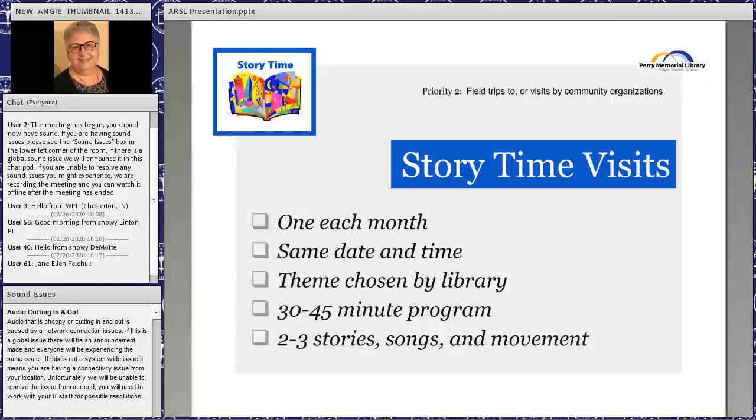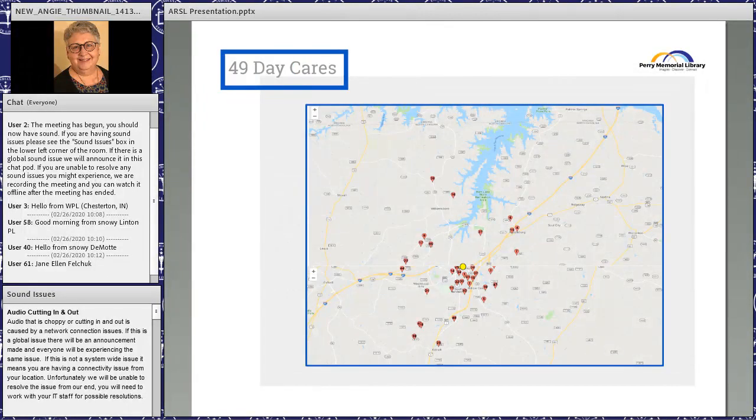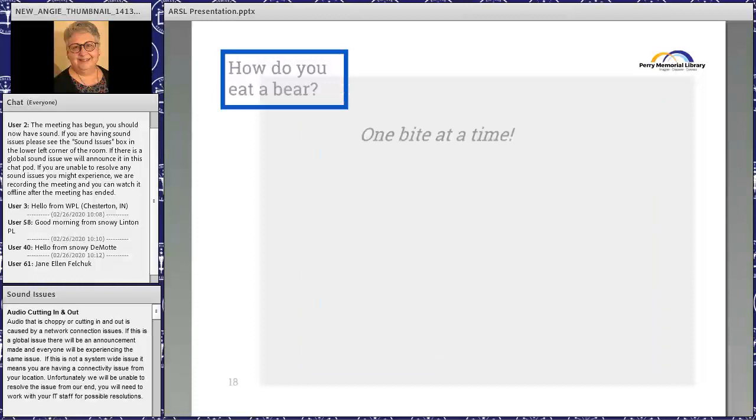The library would choose a theme appropriate to the time of year, and story times would run 30 to 45 minutes depending on the age group — two to three stories, songs, and movement, just like in the library but on the road. When we went back to Smart Start with this idea, they told us there were 49 daycare centers in Vance County. Looking at the map with all those red dots, we thought 'this is kind of daunting.'